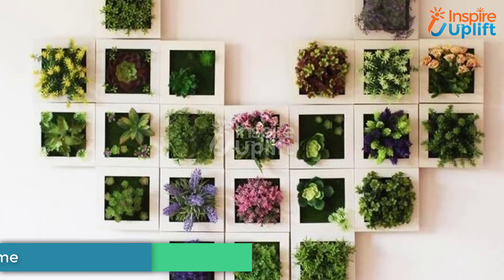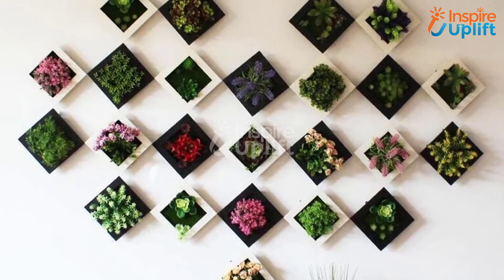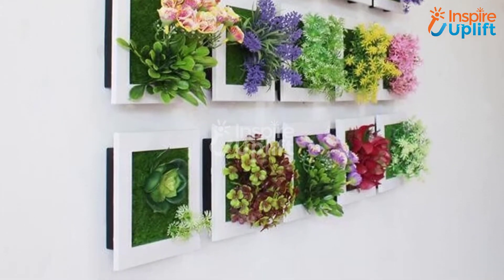At number 8 we have Succulent Wall Hanger Frame. This is as close as artificial plants can get to the real ones. It is the perfect wall decoration for living rooms. Coming in a variety of flowers, you can conveniently change the shape and give a completely new look to your wall.